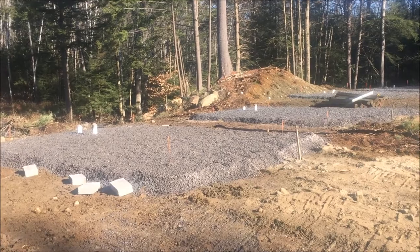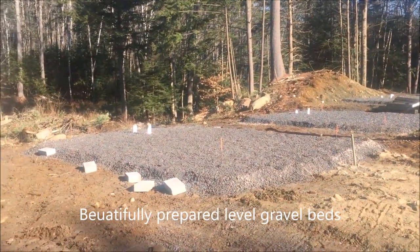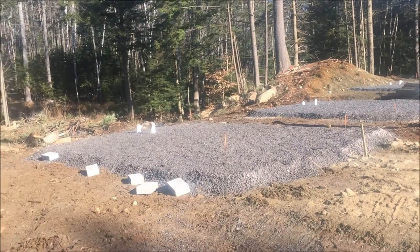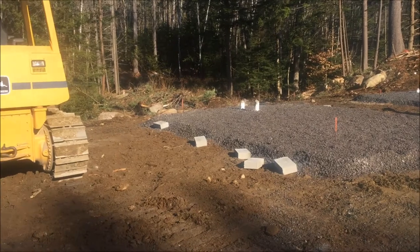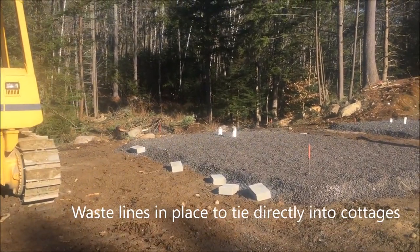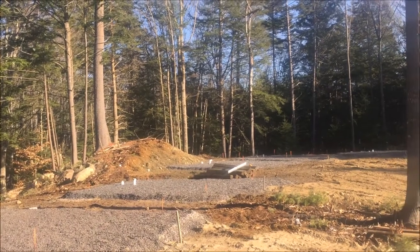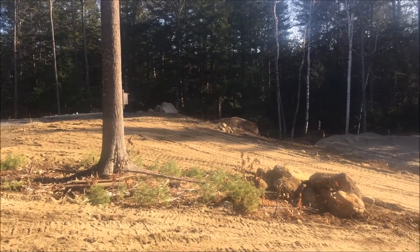We've got five units going in for next summer's use and we'll be adding four more additional units in the future. We've done a lot of site work over the last few months to get the spot ready. We've got the plumbing all roughed in — two pipes for each unit: one main septic out for each cabin and a clean-out behind each. Each pad is marked off where the units will be sitting.